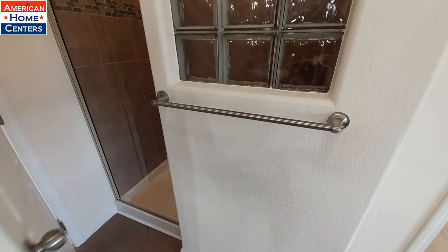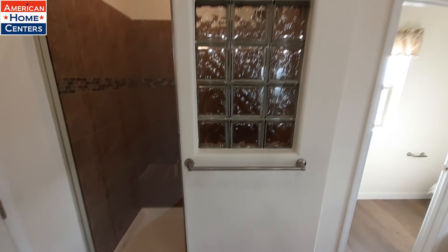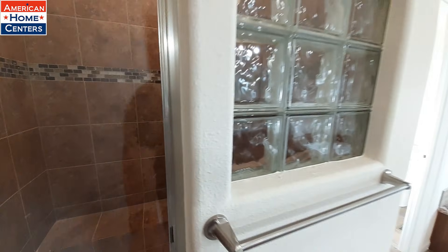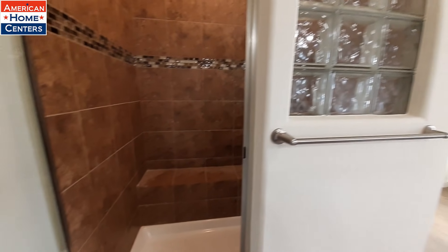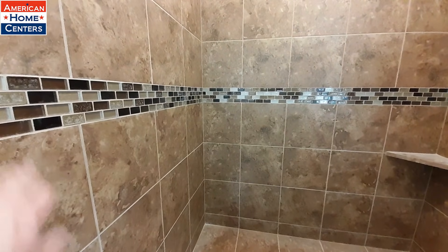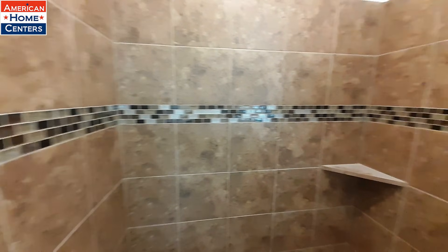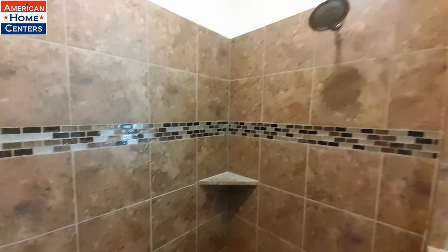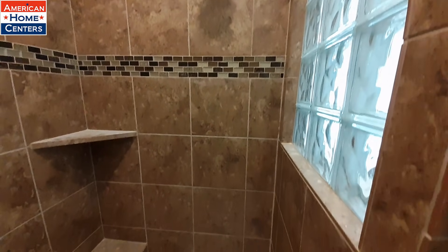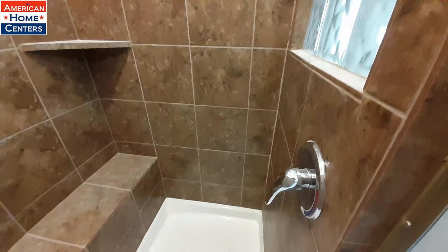You've got the usual Kit Homes window in the shower. A really nice tile shower, and once again they continue with that same glass inlay backsplash. Really nice shower.